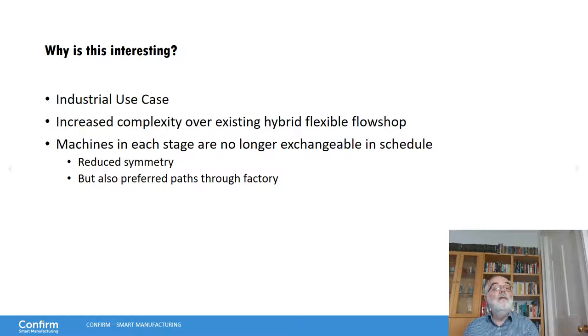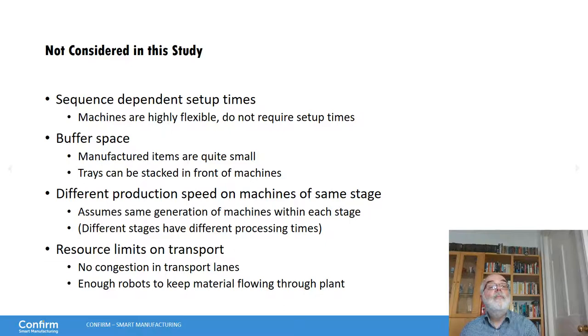We also now have preferred paths through the factory, and we cannot limit ourselves only to these preferred paths, but we also don't want to use a lot of detours. What we are not considering in this study are sequence-dependent setup times — our machines are highly flexible and can work on multiple things without special setup. We are not looking at buffer space; the manufactured items are quite small. We assume the same production speed on all machines of the same stage, and we are not looking at resource limits on transportation — we assume enough robots to keep material flowing without limitations. All of these could be studied in the future as extensions.